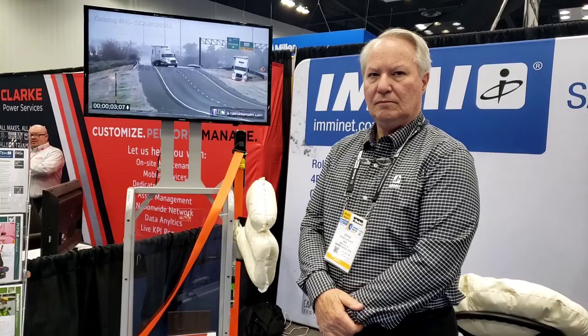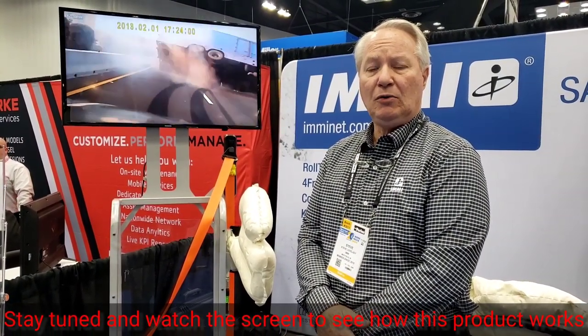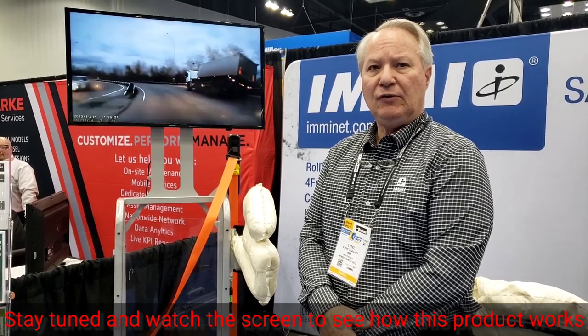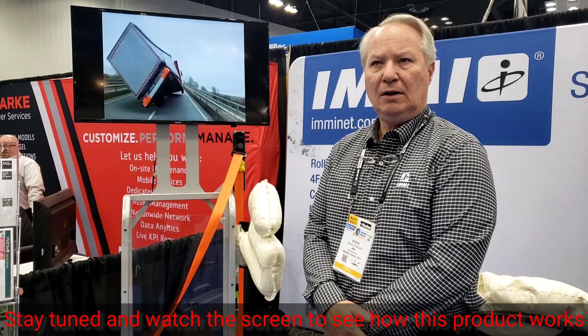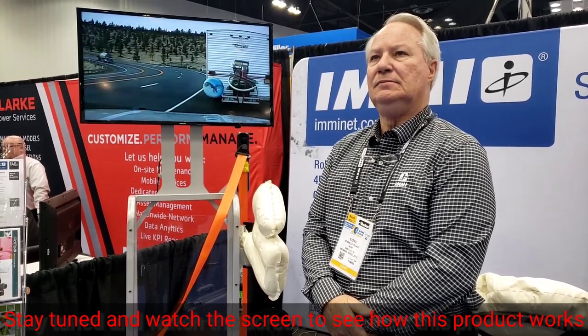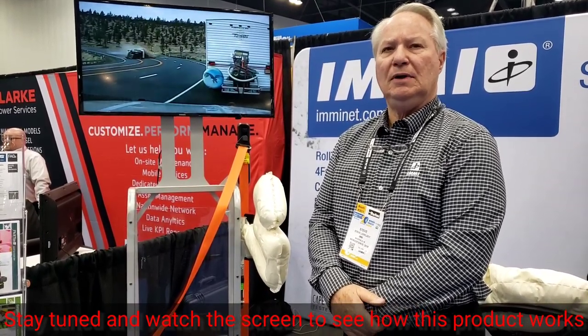Today we're talking with Mr. Lovelady. Would you tell us about your product? Well, thank you for the opportunity. IMMI, our company, we are the seatbelt supplier for the bulk of the truck industry. Every Peterbilt, Volvo, Mack, Freightliner, and Western Star has our seatbelt as standard equipment in it.